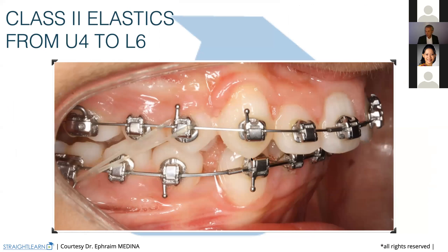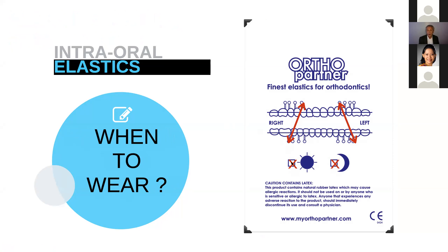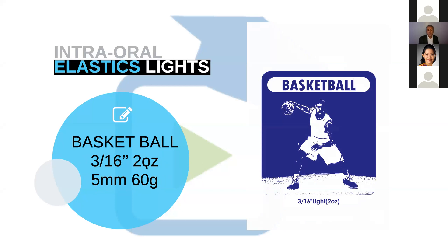The class two elastics come here because you can have a hook on the first premolar. So you can put the class two elastics very easily. These elastics must be worn all day and night. They are very light elastics — that means 5 mm, 60 grams, 2 ounces. It's basketball or you can buy depending on what kind of elastic you buy — it can be animals or something else. Once you are finished with that, you arrive to the quality control, like always. We never forget to do our quality control.